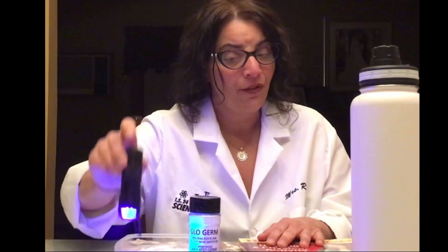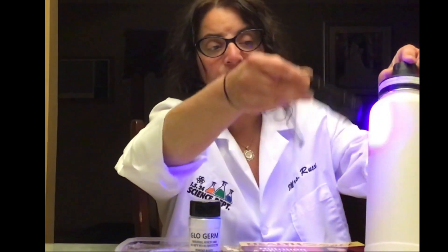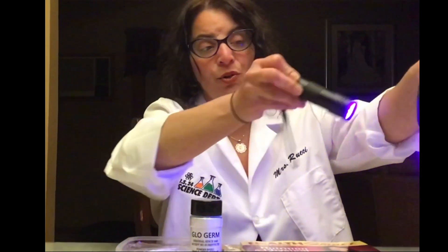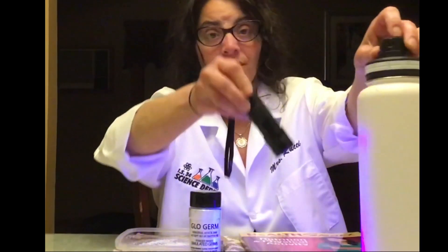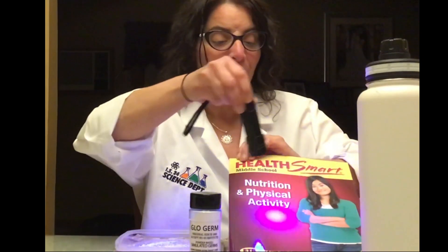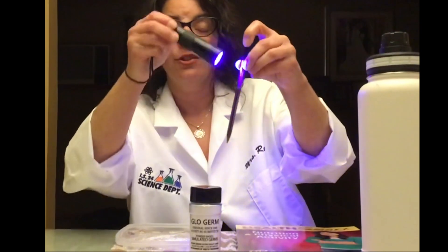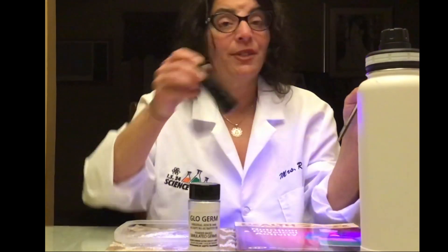I want to start off just by showing you my water bottle that I would have in school — in case I was thirsty, it would be on my desk. There are no germs on here that you can see with the naked eye. A notebook that I would be writing in, and a pen that I would be using to write with. There are no germs here.